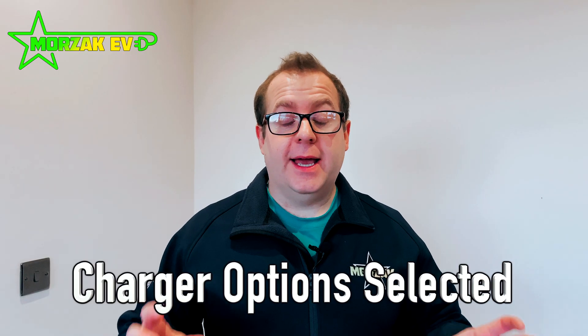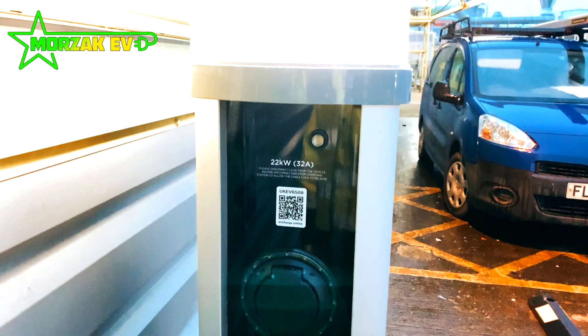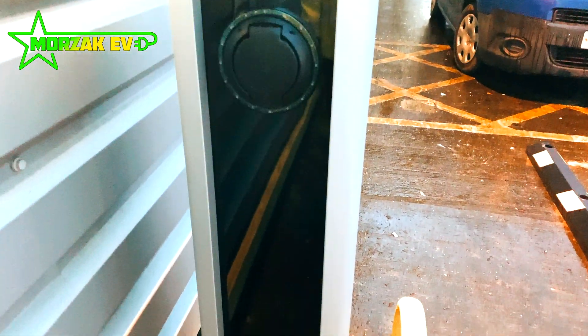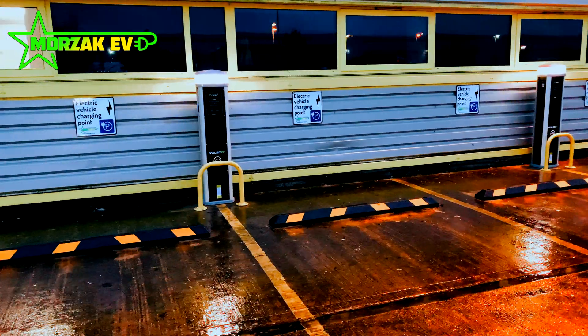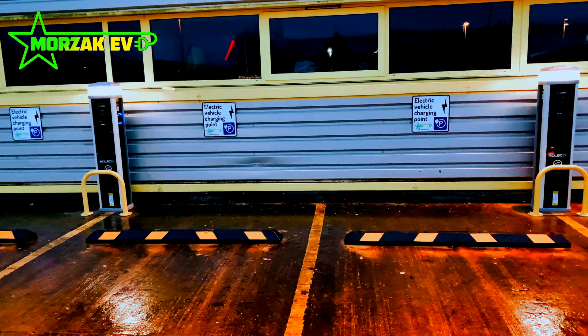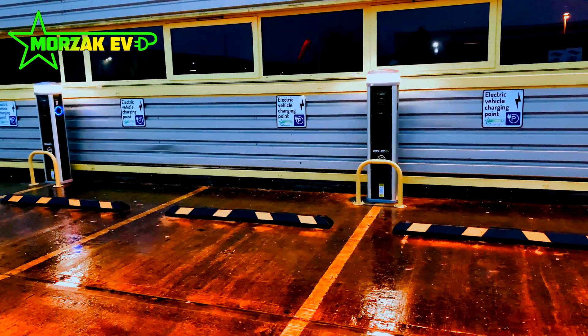In terms of the exact options they selected on the charger, they went for four 22 kilowatt sockets, with each unit being a double socket unit. It comes as standard with lighting, which is nice to illuminate the sockets when people want to charge at night, because the facility itself runs around the clock. People are turning up at all different hours for their shifts and might want to charge their cars at all times of the day and night.